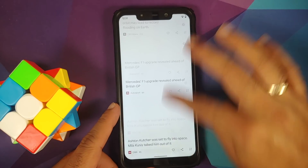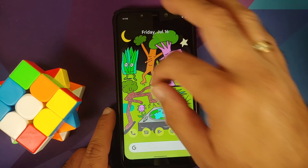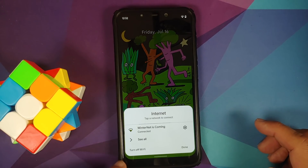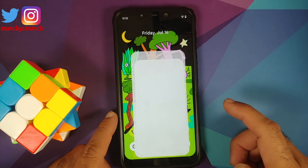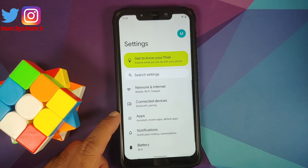Next up, let's access the quick settings panel. If you want to turn off Wi-Fi, just tap on it and on the bottom left you'll get the option to turn off Wi-Fi — something which has been added with Android 12 Beta 3. Head over to settings — everything is smooth so far.